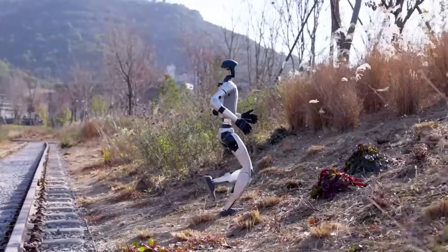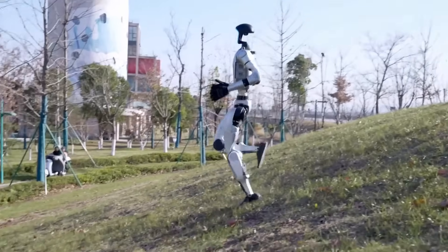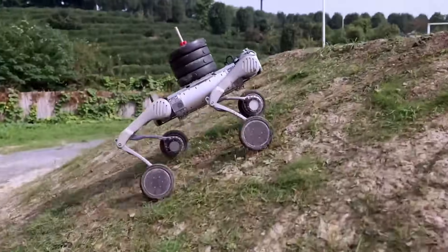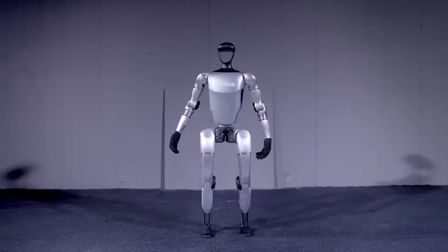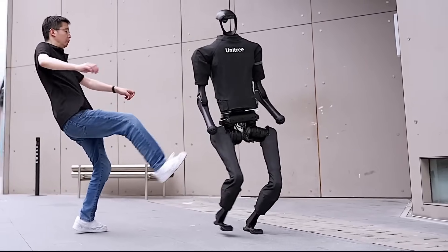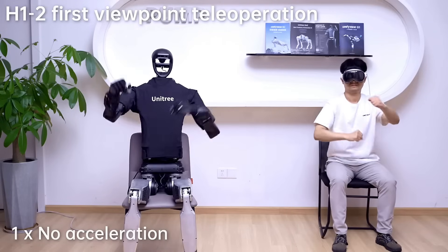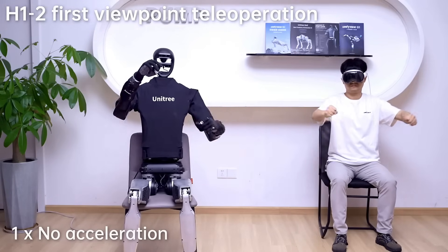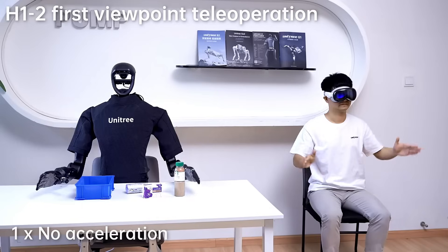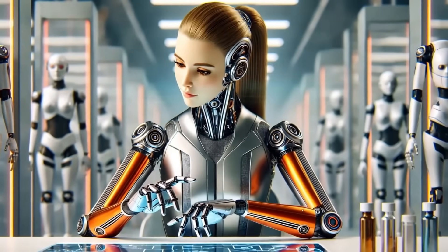This partnership is also a direct challenge to the way most robotics companies have operated. Traditionally, if you buy a robot, you get the hardware and a limited software stack — maybe it updates over time, maybe it doesn't, maybe you can retrain it, maybe you can't. But with Reborn in the mix, Unitree seems to be moving toward a living ecosystem where simulation, deployment, and learning are all part of a continuous loop. It's the same philosophy behind Tesla's full self-driving neural nets, and now we're seeing it migrate into humanoid robotics.